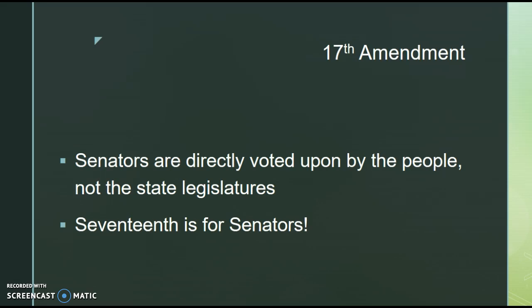The 17th Amendment: prior to this, senators were elected by the state legislatures, who would pick senators in their own interests, not voted upon directly by the people. The 17th Amendment allows senators to be directly voted upon by the people, not the state legislatures. Prior to this, the Senate was known as the Millionaire's Club. To remember this one, use alliteration — the 17th is for senators. Really play off that S.